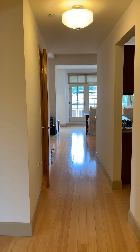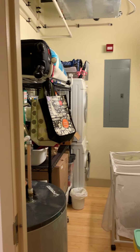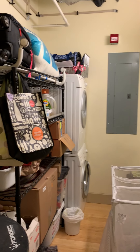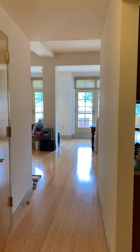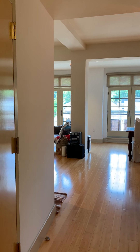Coming down the hallway, we have a utility room with laundry, electrical service, and hot water heater. Coming down the hall, there's a guest half bathroom on our left.